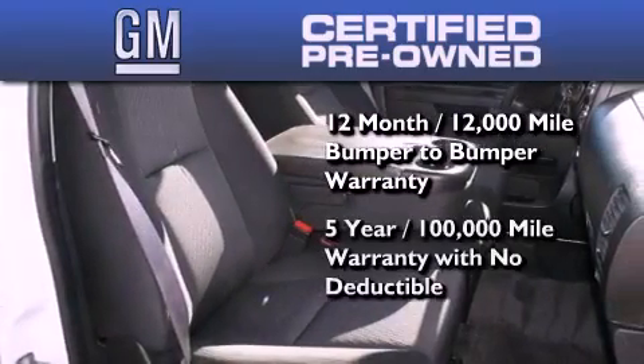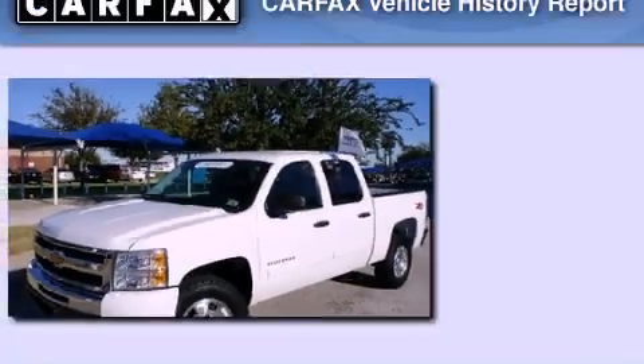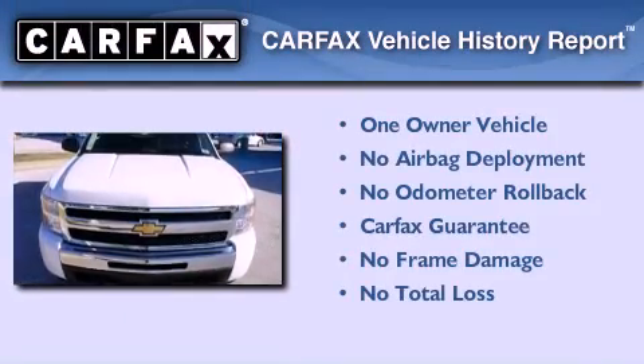Plus, it passed a 117-point inspection and has been reconditioned to make sure it's ready to be driven home. This Chevrolet has had only one owner, and it qualifies for the Carfax Buyback Guarantee.